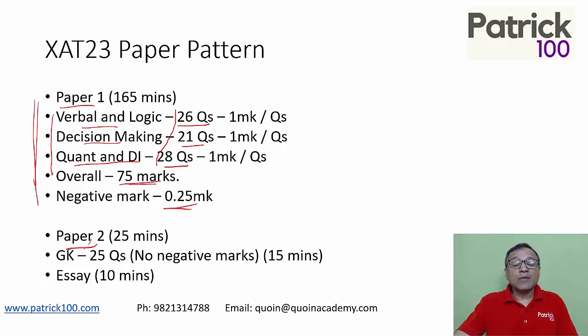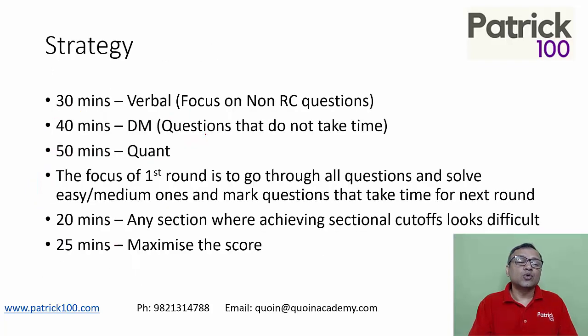There is a negative mark of 0.25 per wrong answer, and there's also a small negative penalty if you don't answer too many questions. But my suggestion is, for the initial strategy, just rule that out. You may come across it in another video in terms of how it affects strategy in a later phase. But for now, since the mark is very small — 0.05, 0.1, etc. — just ignore it and let's look at how to strategize the paper.